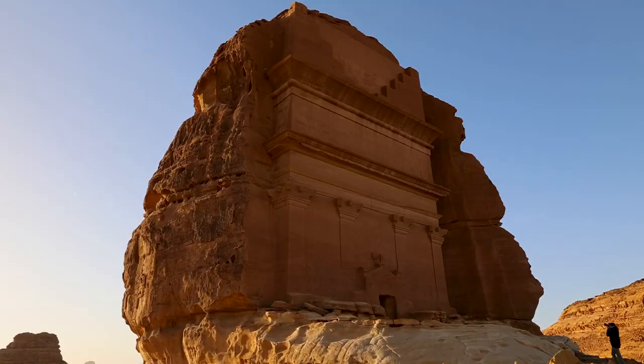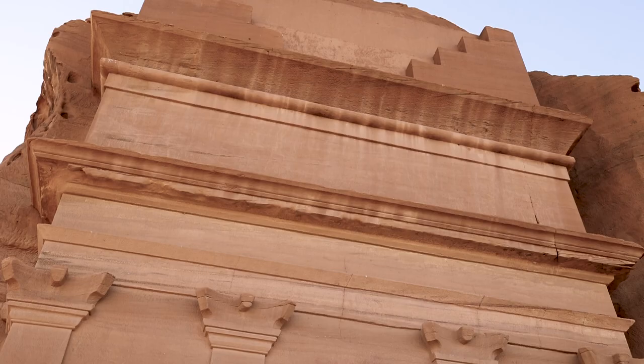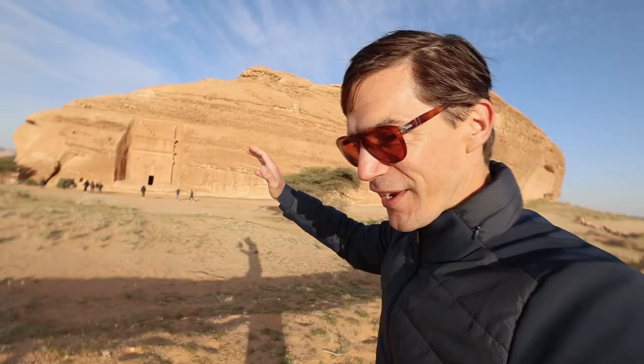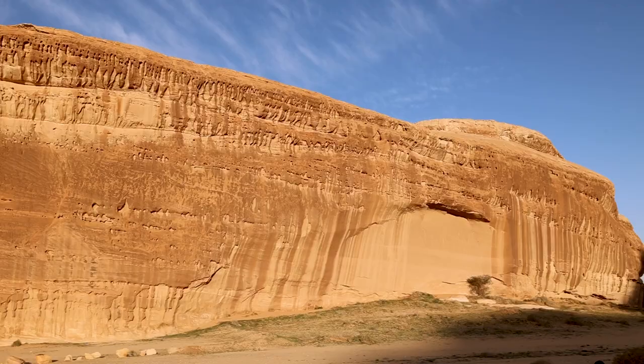Let me tell you, it is stunning to be in front of this place, in front of these massive tombs. Just imagine being here for yourself, feeling the history and the culture of this place come alive right in front of your eyes. We're coming up to another site here, and it's truly unique and humbling to be walking among all these tombs — over 130 in total, left untouched for around 2,000 years.